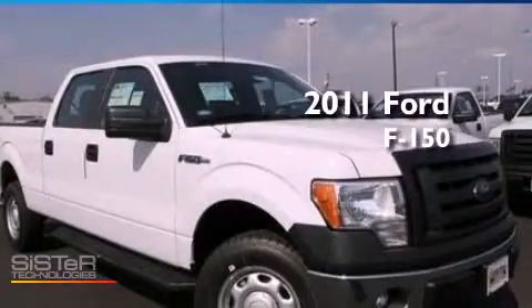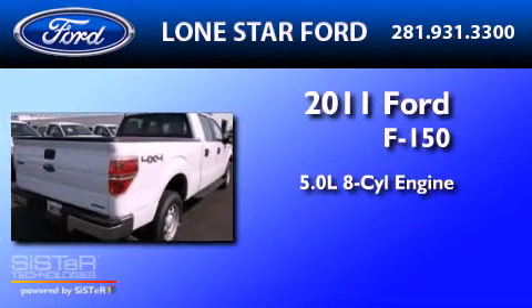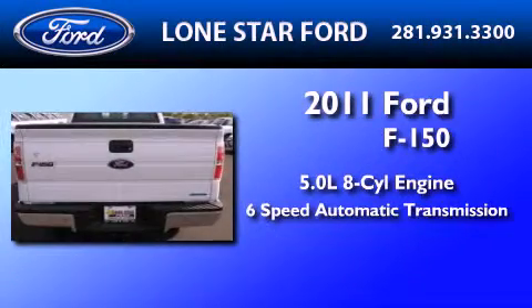This is a brand-new 2011 Ford F-150. It features a 5.0-liter eight-cylinder engine and a six-speed automatic transmission.